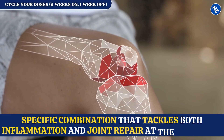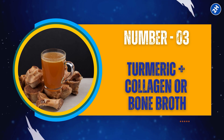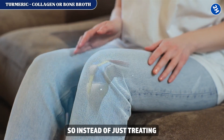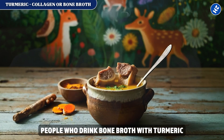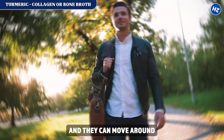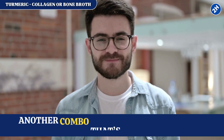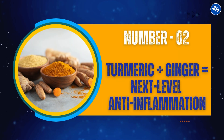Fix number 3: turmeric plus collagen or bone broth. If your joints hurt, this combination makes immediate sense. Turmeric fights inflammation while collagen supports the rebuilding of joint tissue, so instead of just treating one part of the problem, you're hitting it from both sides. People who drink bone broth with turmeric say their morning stiffness goes away faster, their joints feel less creaky, and they can move around without that constant ache. Research suggests this combination supports joint health more than either ingredient alone.